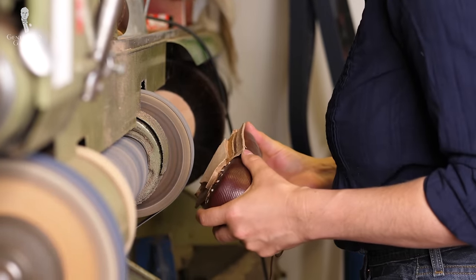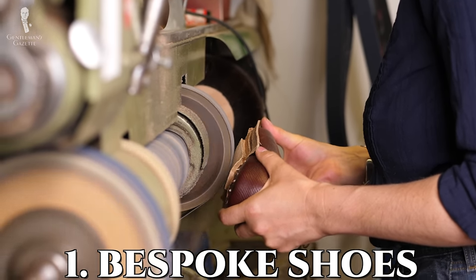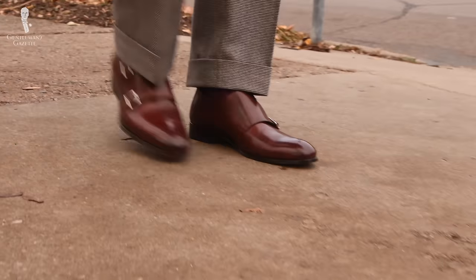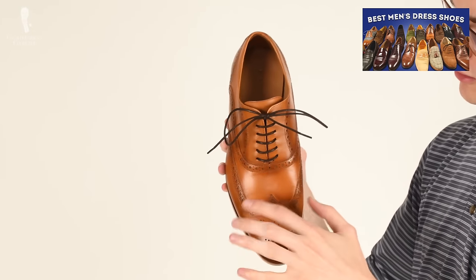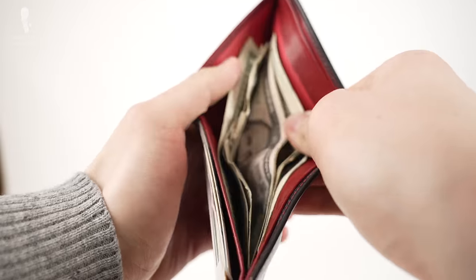Without further ado, the first expensive item worth its money is a pair of bespoke shoes. If you're watching this channel, chances are you've already invested in a quality pair of men's dress shoes. In the beginning, spending $300 on a pair of shoes may seem like a lot. Once you've climbed that mountain, you start wondering what more you'll get if you spend $500, $600, $700, or $800.